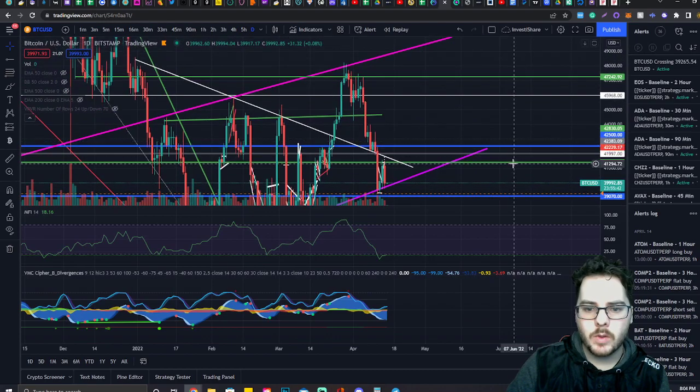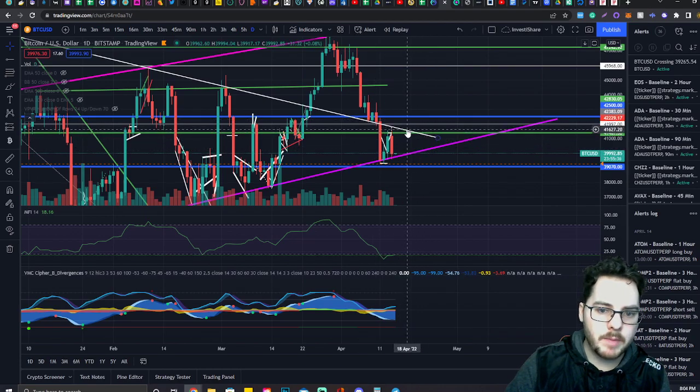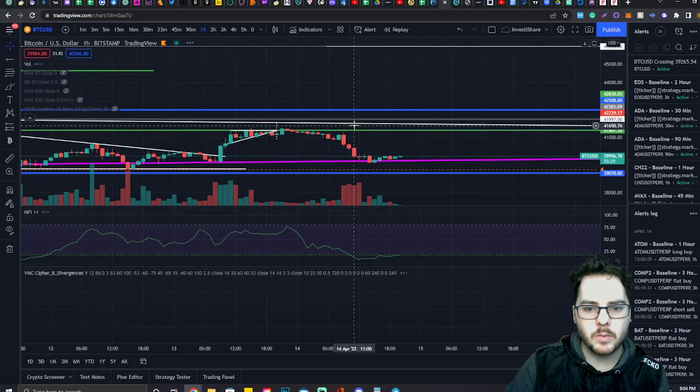In the case that we don't fall, we want to pay attention to this downtrending level of resistance again. If we break back above this, that would be great, and then we can start evaluating the market at that point. But right now we're just kind of sitting on our hands and waiting.